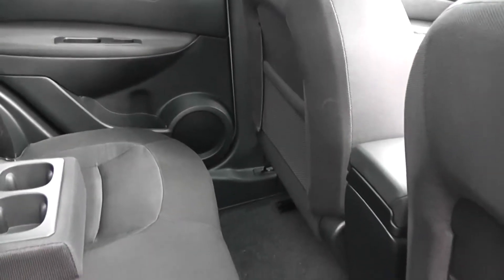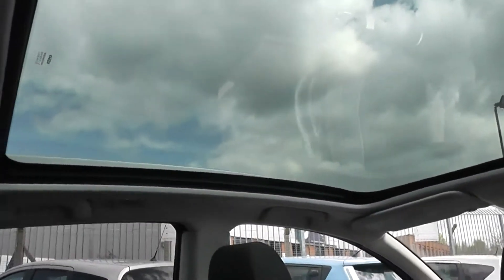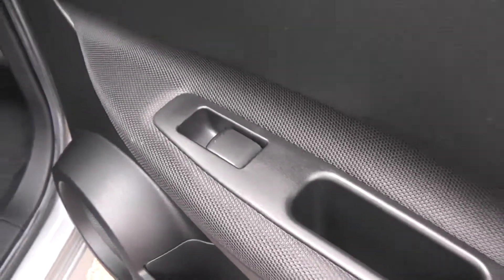Looking into the rear of the cabin, even with the front seats most of the way back there is still lots of leg room. Features include ISOFIX anchor points, a centre armrest with cup holders, and mesh storage pockets on the back of the passenger and driver seats. Looking up, you can see out through the large panoramic glass roof. In the doors there are rear speakers, a cup holder with storage, and controls for the rear electric windows.